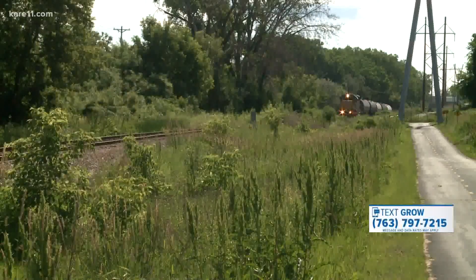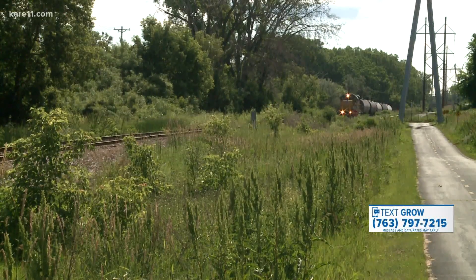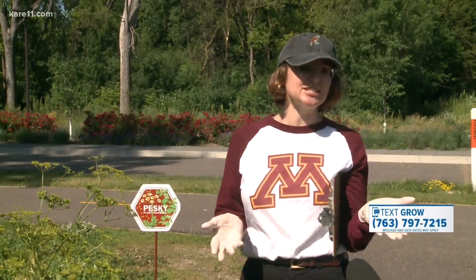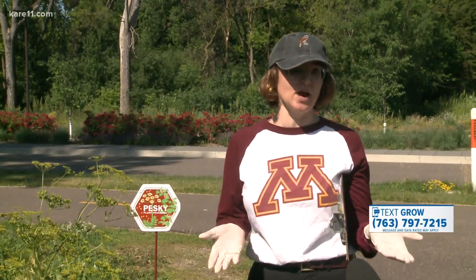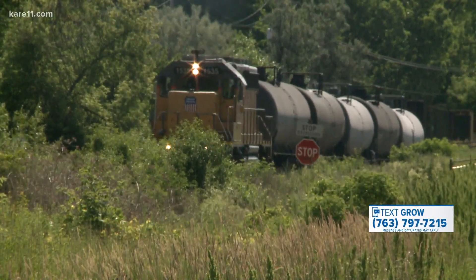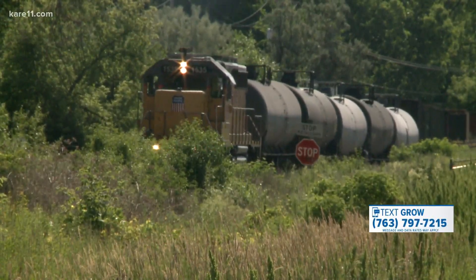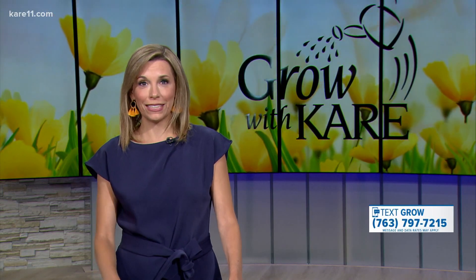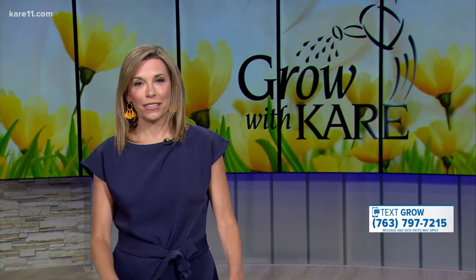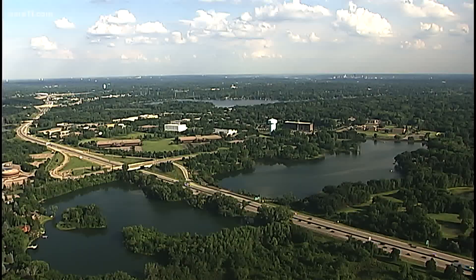We want to cover all of Minnesota, but this is actually a nationwide effort. If you find wild parsnip in your yard and you want to remove it, we do have a link to instructions from the DNR on care11.com.